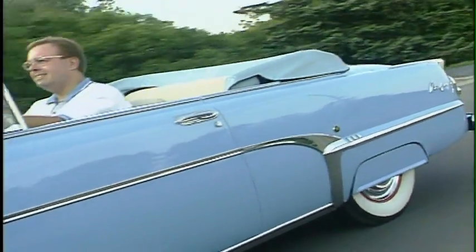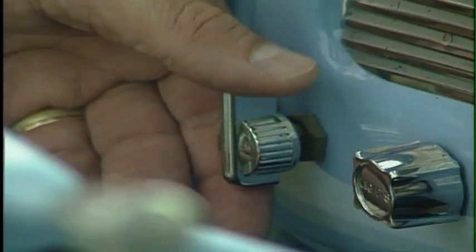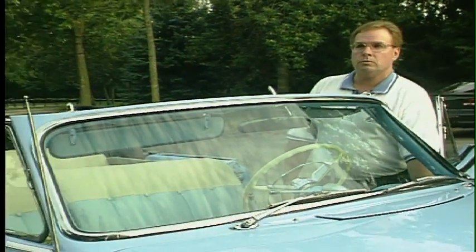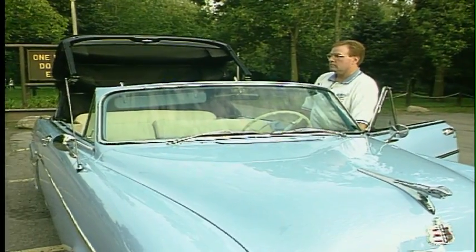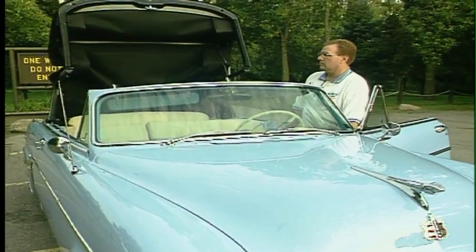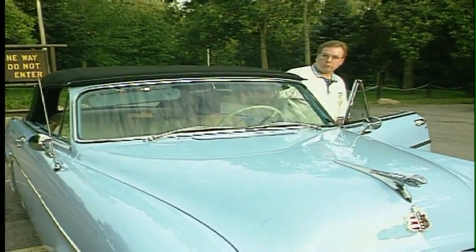Driving a convertible in Canada, you've got to be ready for inclement weather, and the top is relatively easy to put up — just a flick of the switch and the power top raises the roof. The roof was reproduced by a fellow in New Jersey who remanufactures convertible roofs. He has the original patterns and was able to produce the exact material that the car came with new. That's all there is to it.